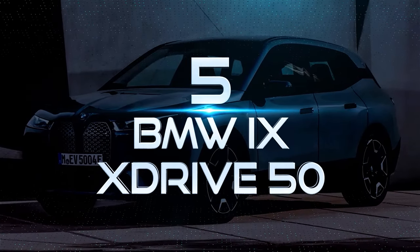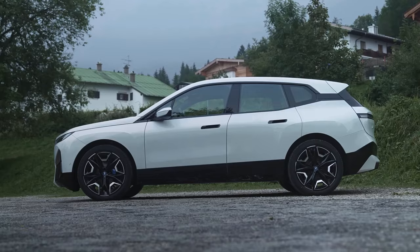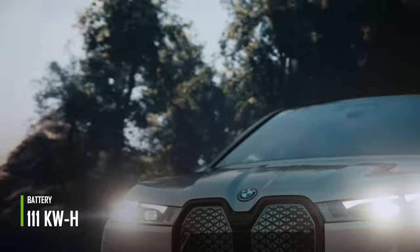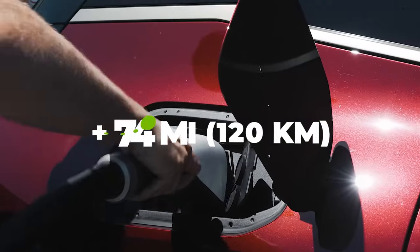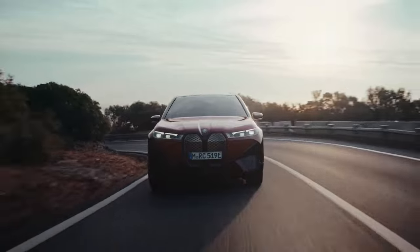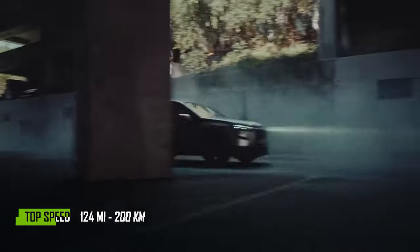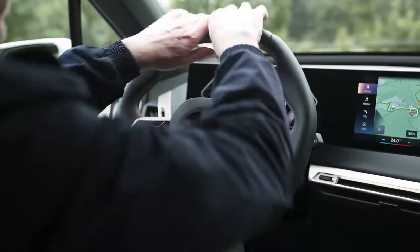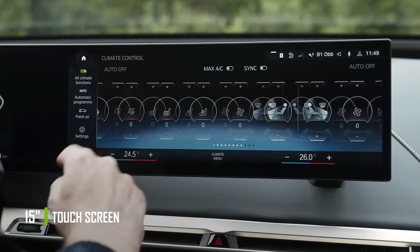Number 5: BMW iX XDrive50. It's BMW's top-of-the-range electric 5-seater SUV. It's 16 feet long, and the trunk can hold 500 liters. Its 111-kilowatt-hour battery enables a range of 391 miles, and you can gain 74 miles of range in just 10 minutes of charging. It has a pair of electric motors, one on each axle, that together provide 523 horsepower and can accelerate from 0 to 62 miles per hour in just 4.6 seconds. It has a top speed of 124 miles per hour. The interior sports a hexagonal-shaped steering wheel, a 12-inch instrument display, and a nearly 15-inch touchscreen for the infotainment system.